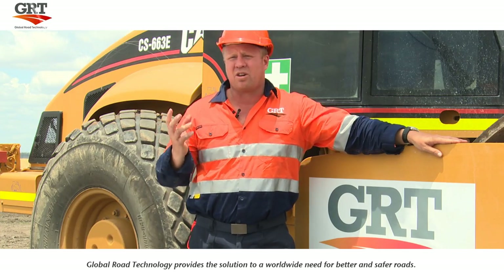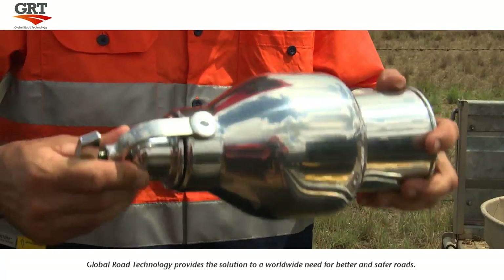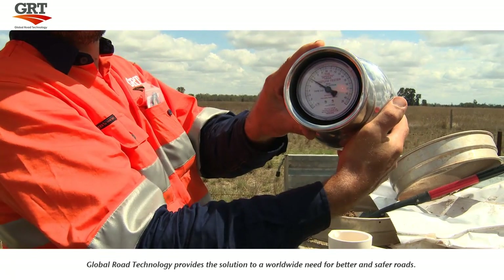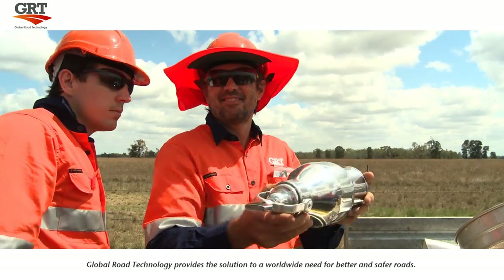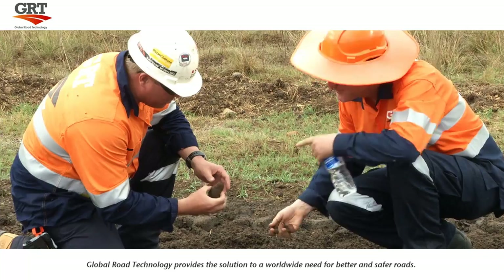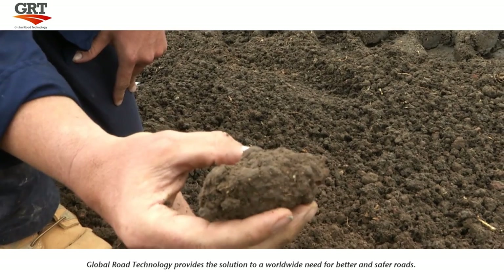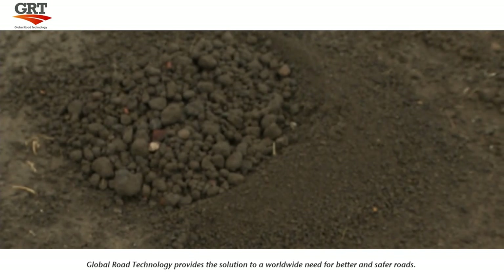Working with native soils means that optimal moisture content levels must be obtained. Global Road Technology is constantly testing our moisture levels with our speedy moisture test device. Global Road Technology have an on-site technical supervisor present at all times during the application of GRT products, assuring quality assurance measures and consistency are met during all applications.